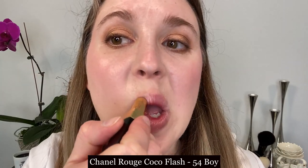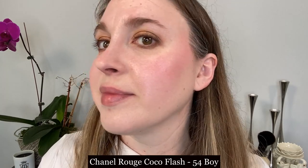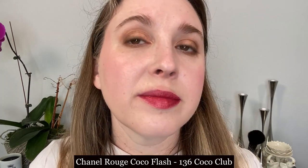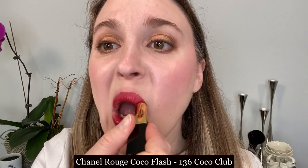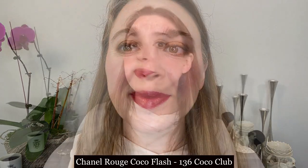Next up we have the Chanel Rouge Coco Flash. These have a gold band around the center and a translucent top to the cap so you can see the shade inside. These retail for $40 US dollars with three grams of product, breaking down to $13.33 per gram. Made in France, there are currently 35 shades in the Rouge Coco Flash line, and just like the other lipsticks, they have an 18-month shelf life.